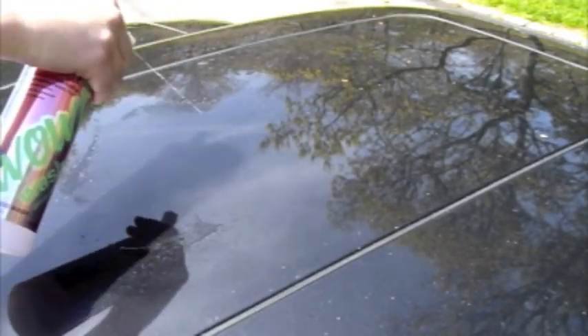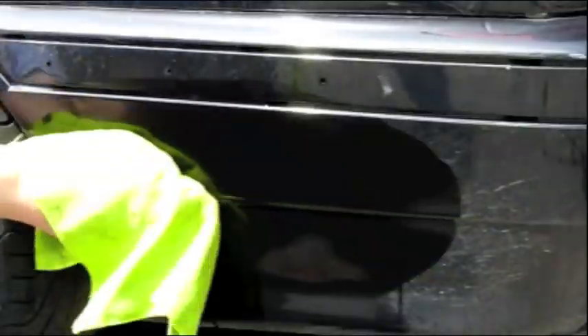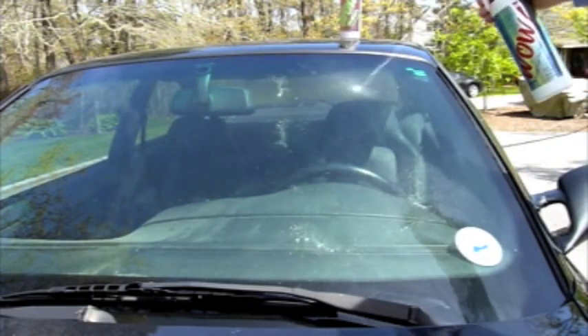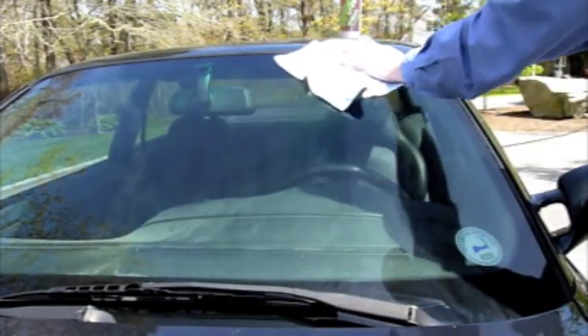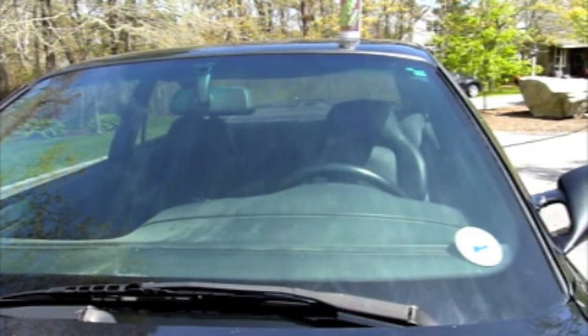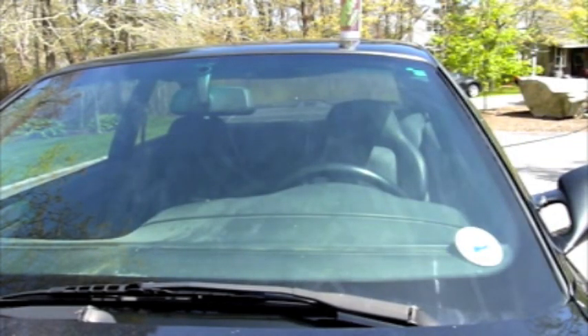The WOW system is not just for your paint. It can also be used to protect your windows, plastic trim, chrome, and even your wiper blades. Have you ever heard of RainX? WOW works in the exact same way. Clean your windshield with WOW Wash and seal it with WOW. Then watch as rain flies away — not only will you reduce your windshield wiper usage, you will also be left with a streak-free shine.